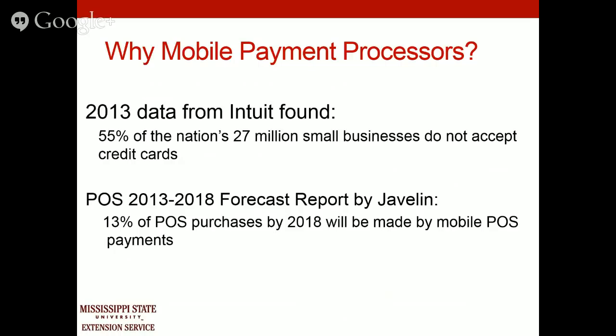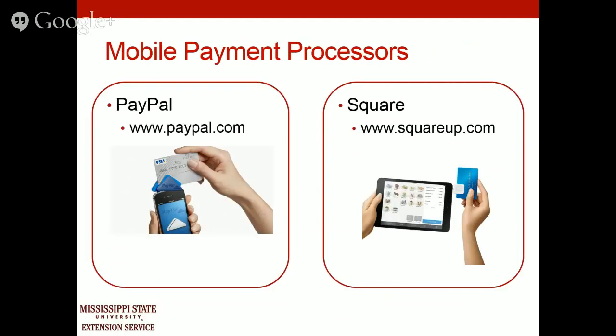Data from Intuit, who owns QuickBooks, shows that 55% of the nation's 27 million small businesses do not accept credit cards — that's a huge number. Another report predicts that 13% of point-of-sale purchases by 2018 will be made by mobile point-of-sale systems, like Square or PayPal Here.